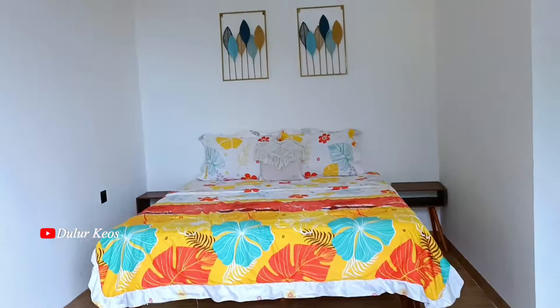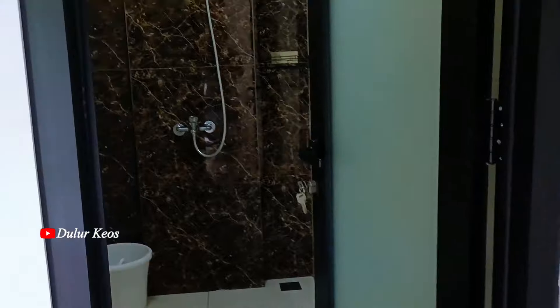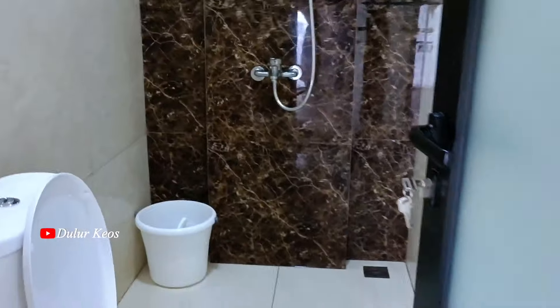Kita lihat kamar lantai 2 dulu yuk. Nah ini nih, kamarnya cukup bagus ya, Lur, dan bersih banget. Tapi sayang, Lur, gak disediain lemari buat naruh baju. Jadi ya lumayan lah ya untuk di lantai 2 ini.